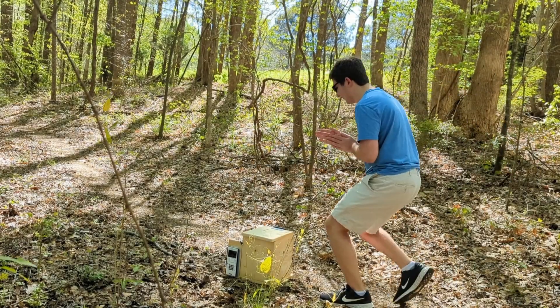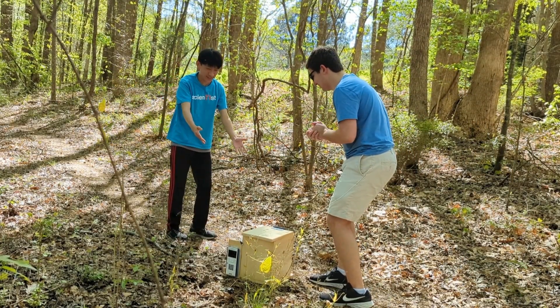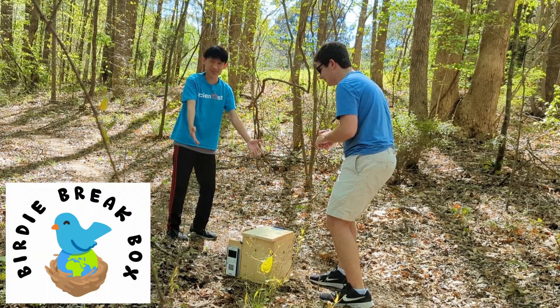Oh, I could burn this wood for fuel. No, bird brain. That wood is for the birds. This is the Birdie Break Box.